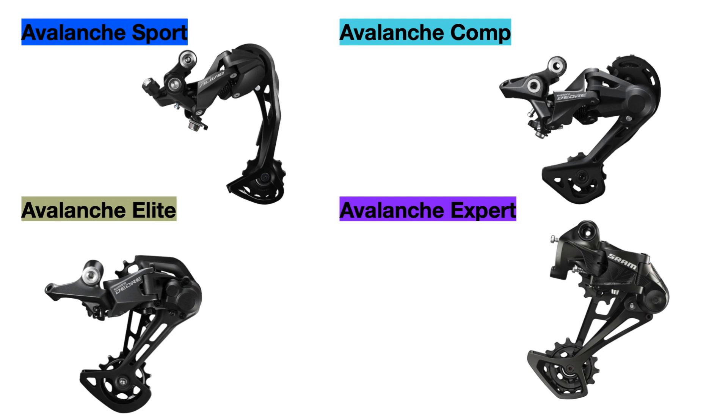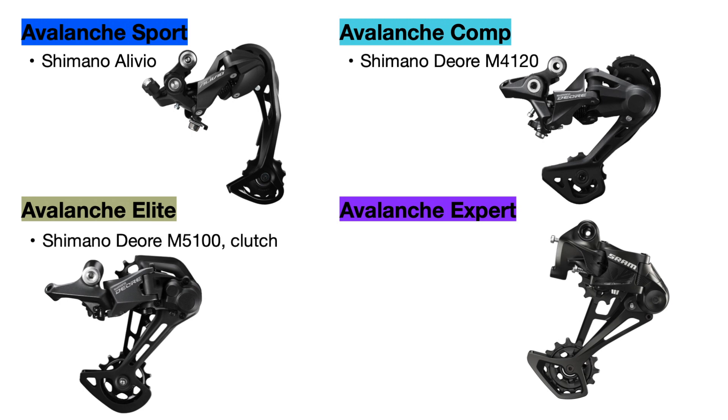For rear derailleurs, the Avalanche Sport uses a Shimano Alivio derailleur, and the Comp upgrades to the Deore M4120 for the 10-speed drivetrain. The Elite upgrades further to the Shimano Deore M5100 derailleur, which has a clutch mechanism that adds tension to the chain so it bounces around less and is less likely to fall off or skip gears. The Expert uses a SRAM SX Eagle rear derailleur which also has a clutch, but is not as refined as SRAM's NX or GX derailleurs.